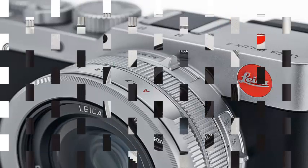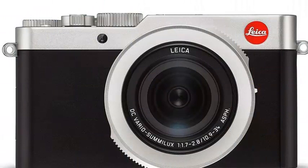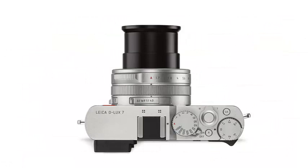The new hardware also offers a 2.8-megapixel electronic viewfinder, a 3-inch LCD touchscreen, and 4K video recording at up to 30 frames per second.